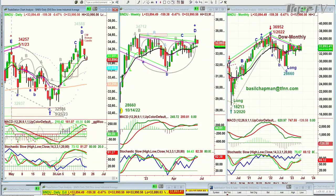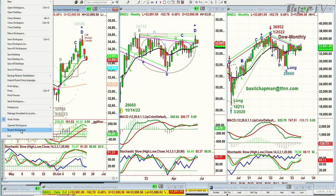Hi everyone, Basil Chapman. Dow's down 157 at $33,895 on this Wednesday, the 21st of June. So this is very interesting. Remember, we were looking at the nine-period exponential moving average. This is a very selective market. We've got our peak D and the Chapman Wave at peak D. Other things can happen, and that's usually when you get your chance of getting your sell-off.